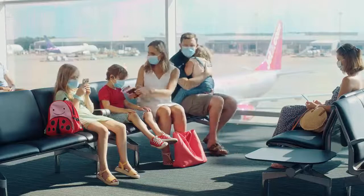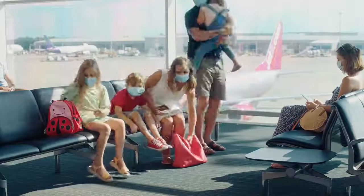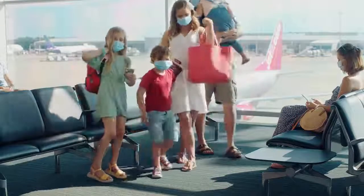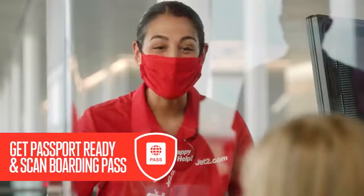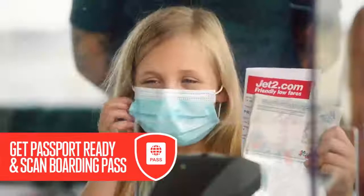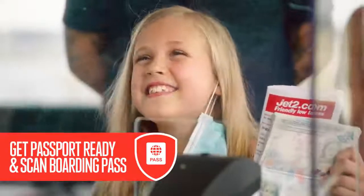You'll board the plane in small groups to get you safely settled in. There's no need to rush — you are on holiday after all. You'll scan your own pass, show your passport and lift your mask so we know it's you. You can even give us a smile if you like.